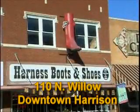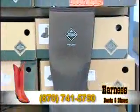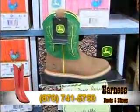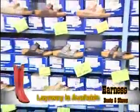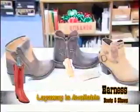Harness Boots and Shoes in downtown Harrison remains the leader in the most popular and durable footwear for women, men, and children. For the ladies, Harness Boots and Shoes features a wide variety of Birkenstocks and Birkenstock socks, plus winter boots from Merrell and Mucks, as well as Twisted X and short boots.